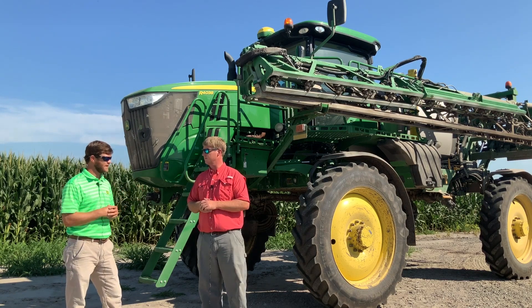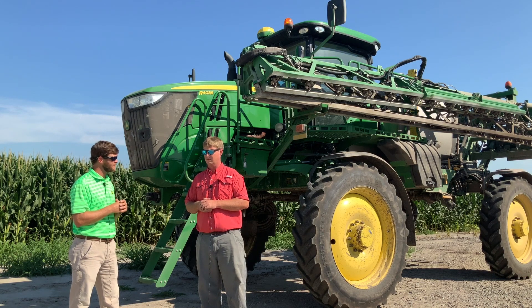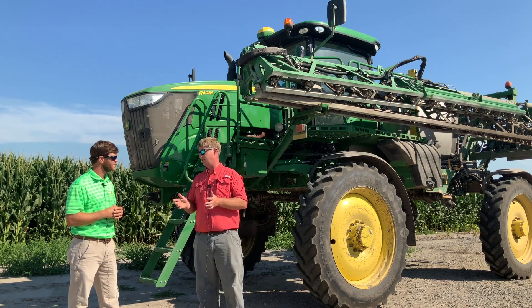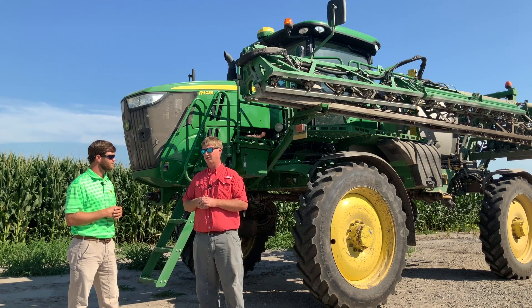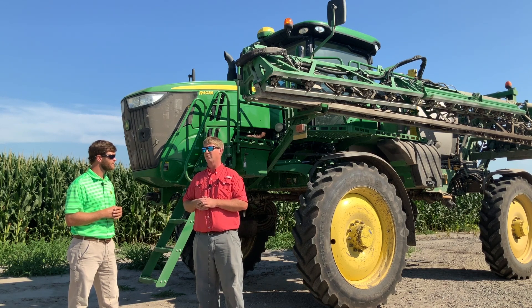Bryant, if we think about the ExactiFly technology, tell us how long you've been utilizing it and talk about the transition from a conventional spray system to the newer ExactiFly technology. We've been using the ExactiFly technology now for three years. The transition was much simpler than we expected — it actually makes the machine easier to run and easier to operate. With being able to control the 20-inch spacing and shut off every 20 inches, the machine becomes much more maneuverable.